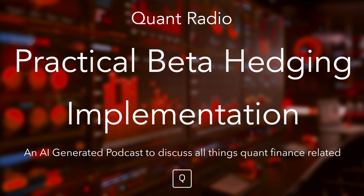Thank you for tuning in to Quantopian's Quant Radio, your AI-driven podcast exploring everything related to quantitative finance. If you enjoy this episode, don't forget to like and subscribe. For more quant-focused content, join us at community.quantopian.com, where you can explore resources, connect with fellow quants, engage in discussions, and enhance your skills through online courses. Quant Radio is intended to help people develop knowledge in quant finance and is not intended to provide investment advice.